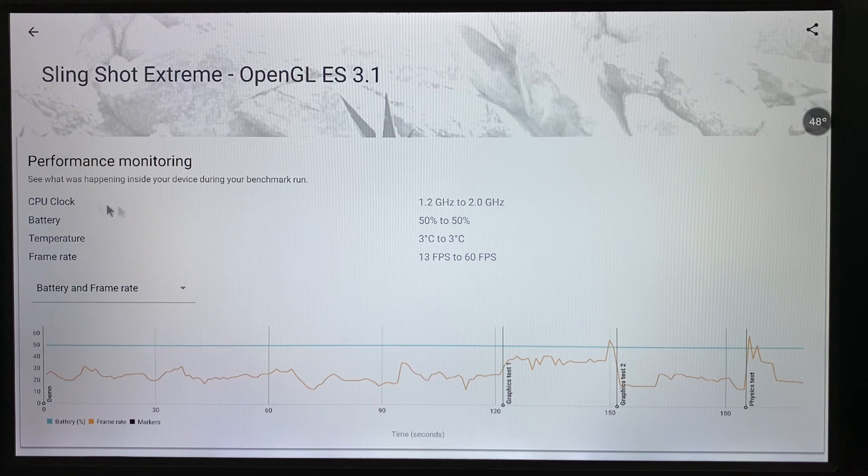Performance monitoring: CPU clock ranged from 1.2 GHz to 2.0 GHz, frame rate ranged from 13 FPS to 60 FPS, and temperature after testing dropped to 47 degrees.